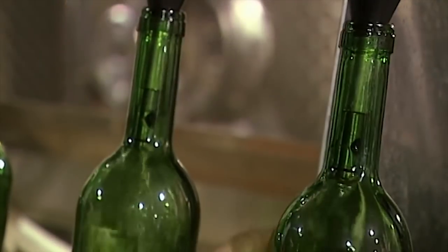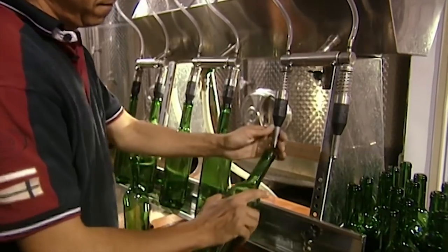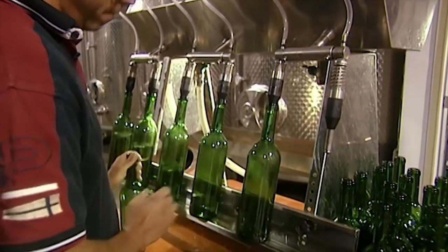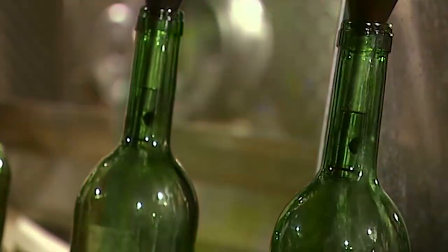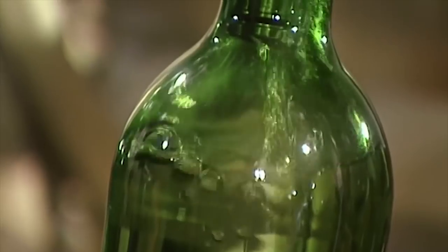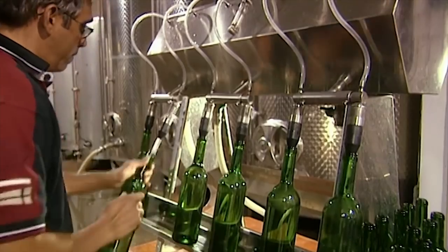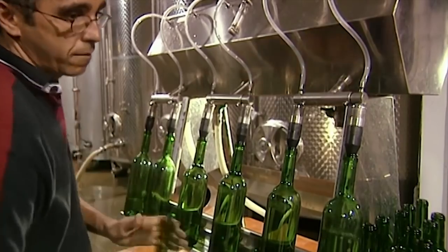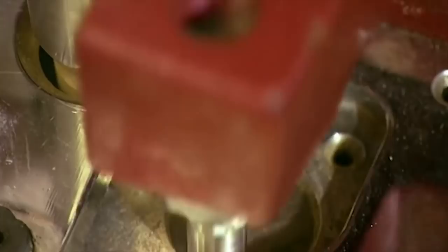The wine is run through several pressure filters to remove any particles. Then comes time for bottling. Large wineries have fully automated bottling plants; smaller operations use semi-automated systems. The key in bottling wine is to avoid getting air inside, because oxygen turns wine sour. The coloured wine bottles also protect the wine from light, which can also affect the taste.